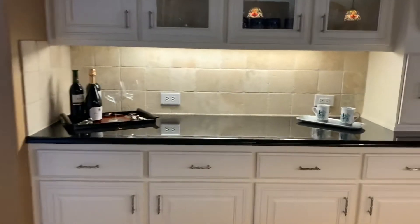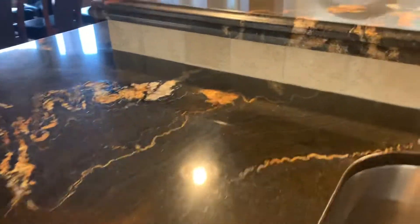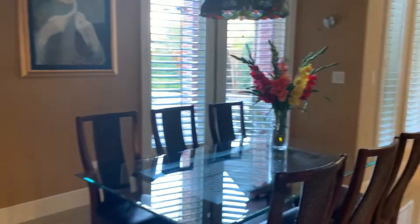I haven't turned on any lights, but you've got your under-counter lights there. There's your granite, lots of counter space, and a breakfast area.